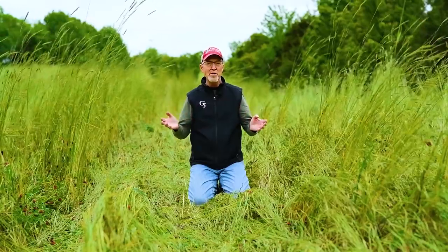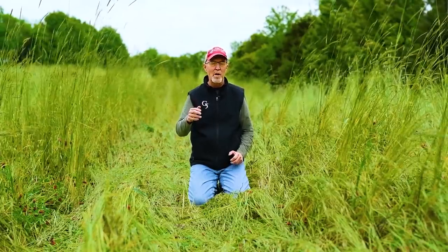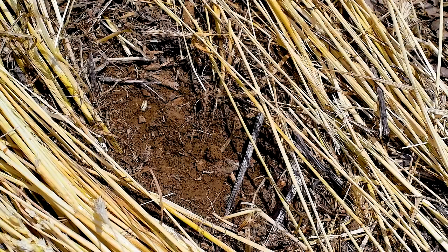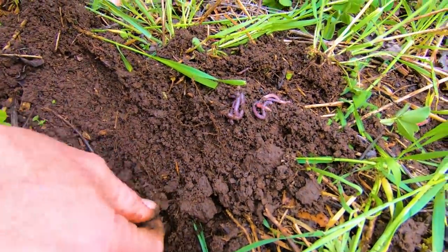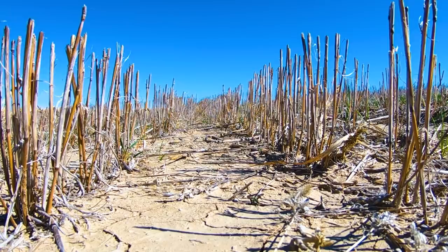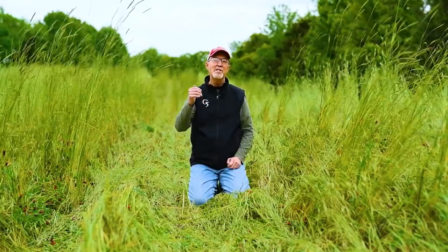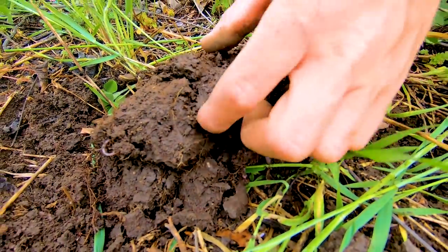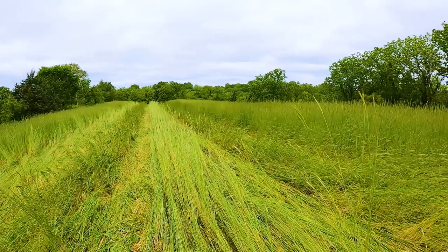In addition to losing moisture, we can lose something that's almost more critical — the life in the soil, meaning microbes and small insects that are very beneficial to the soil in many ways. When the soil gets really hot, it can kill those critters. Keeping it shaded means they can thrive and do all their magical work improving the soil and making nutrients available to the plants.